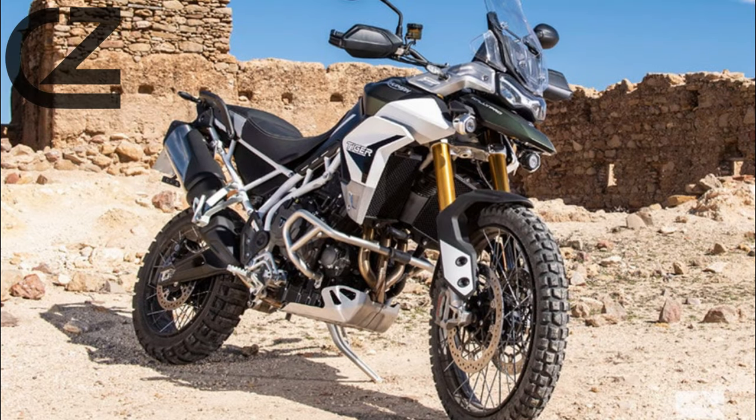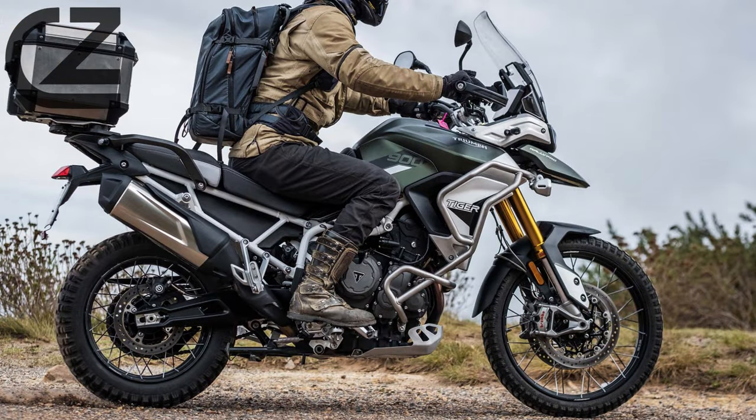Comfort is a key factor on those long-distance rides, and Triumph has paid meticulous attention to ergonomics with the Tiger 900. The adjustable windscreen, comfortable seating, and well-positioned handlebars contribute to a fatigue-free riding experience, allowing riders to enjoy the journey as much as the destination.